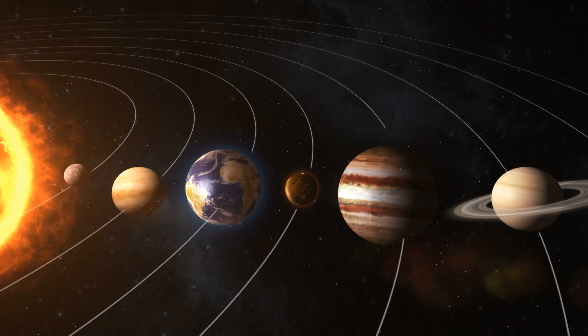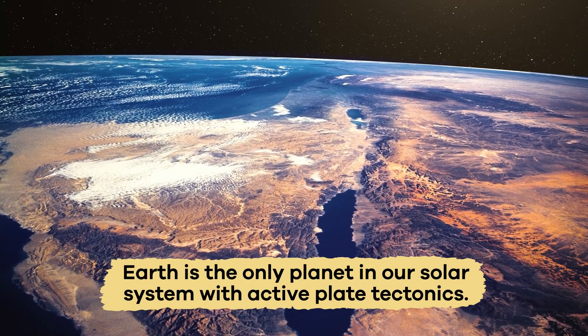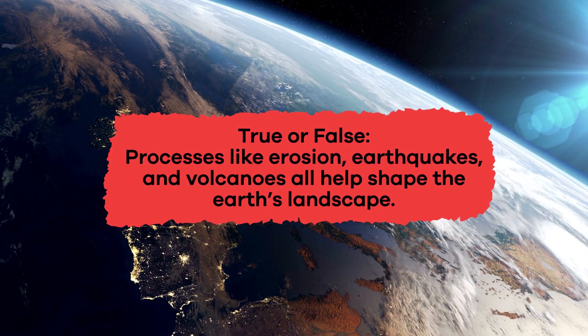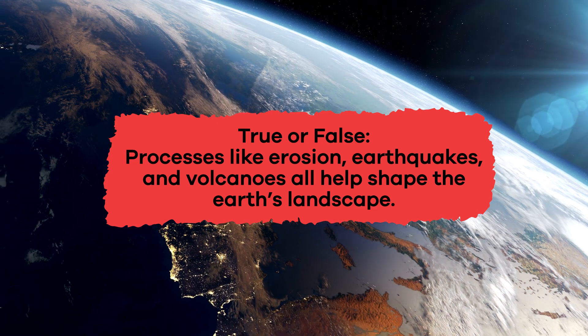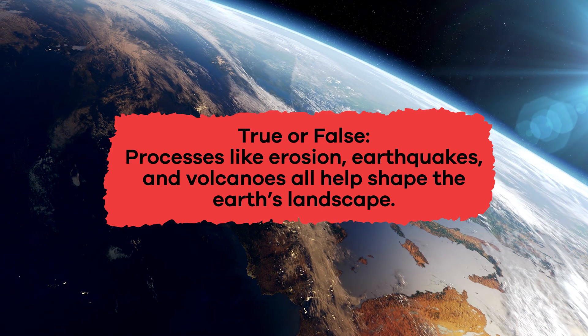Here is an interesting fact. Earth is the only planet in our solar system with active plate tectonics. True or False: processes like erosion, earthquakes, and volcanoes all help shape the Earth's landscape. True.